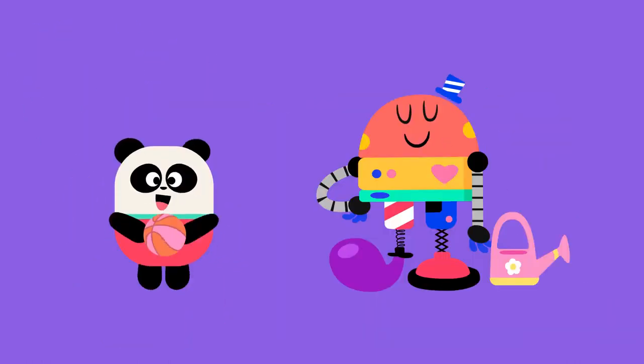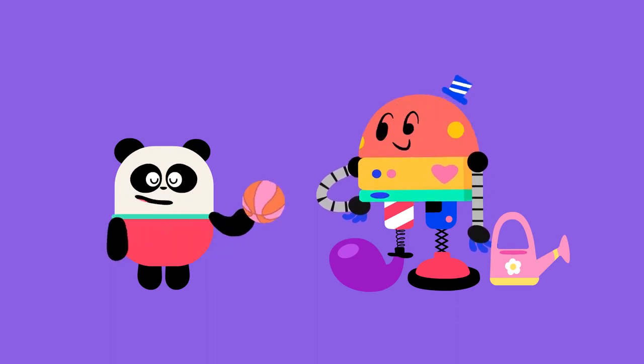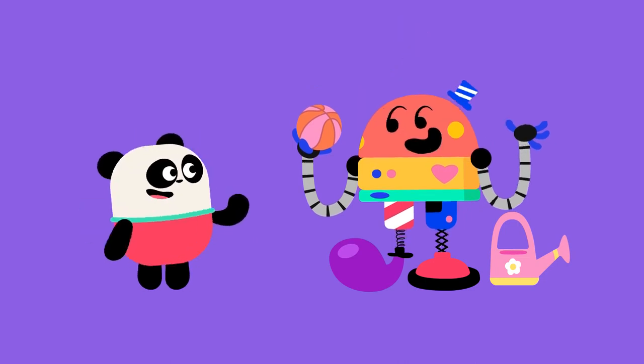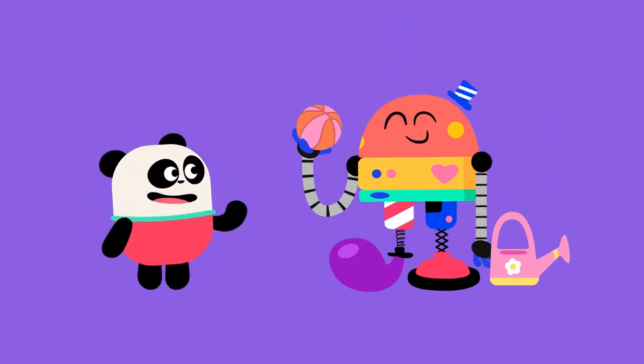Today, we are going to learn how to share. I'm sharing the basketball with you. And now, you can share the watering can with me.